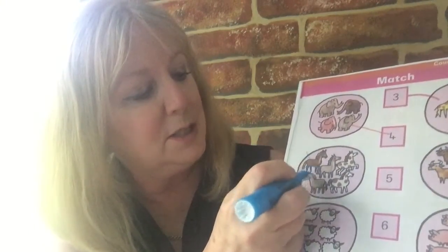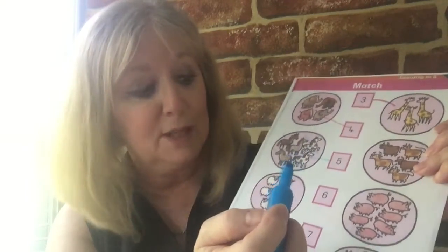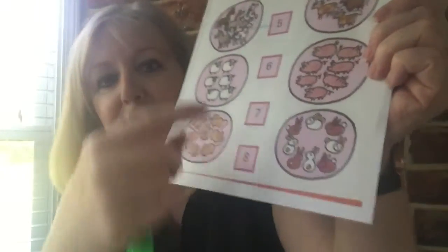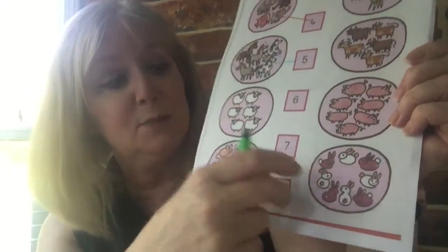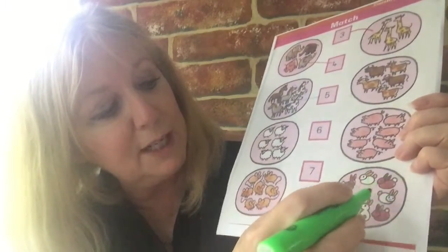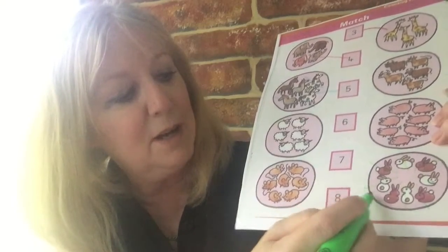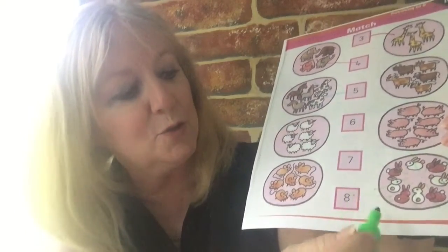I'm going to use a different colour now so all my colours don't get muddled up together. Let's find out how many horses there are — one, two, three, four, five. Where's the number five? There it is, right next door — five horses joined up with the number five. You can see how I marked them off as I was going, because otherwise I might count one twice. Now look at these bunnies down here — I'm definitely going to mark these off because they're going in a circle. So one, two, three, four, five, six, seven, eight bunnies. And there we are — snowman eight. Eight bunnies joined up with the snowman eight.